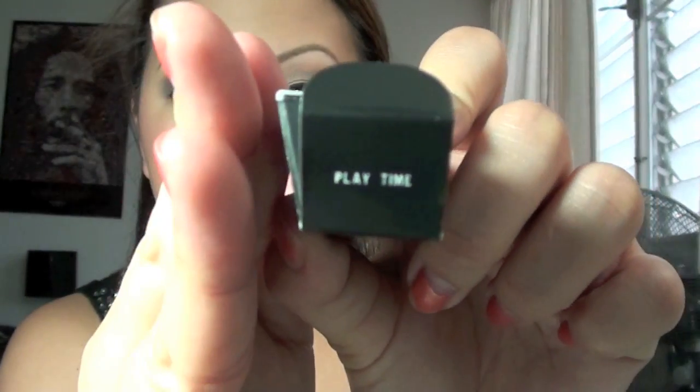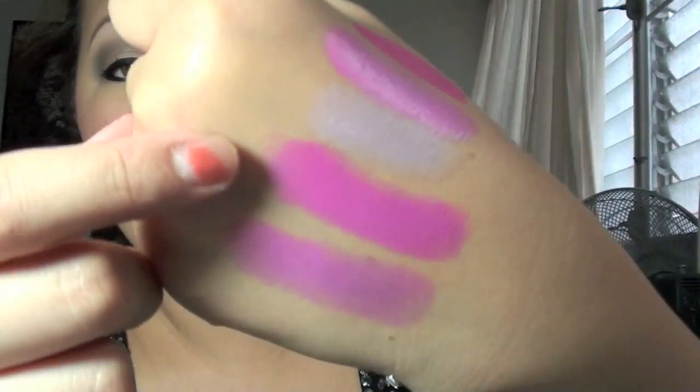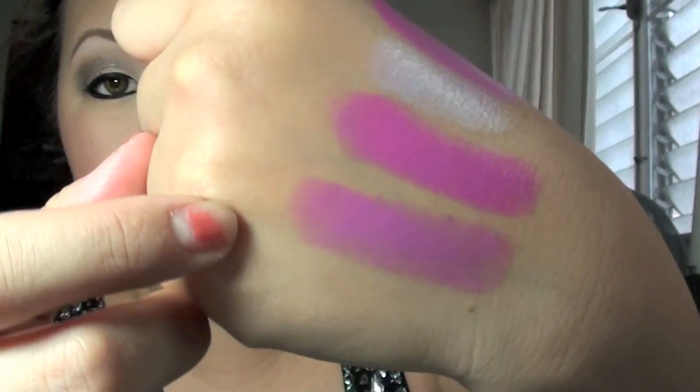The last one I got is called Playtime, and it's the darker purple one. And this is what that looks like — really, really nice. This is what it looks like swatched. Quite Cute and Playtime are a cream sheen, so they're not as super pigmented as a matte one. The Candy Yum Yum and the Playtime together is also really pretty. That's Candy Yum Yum and Playtime together, and that's Playtime by itself.